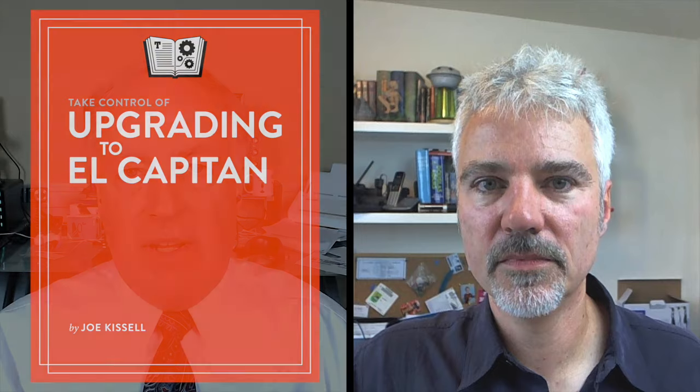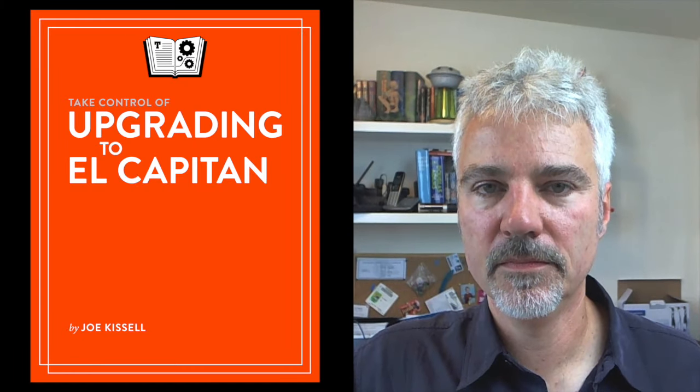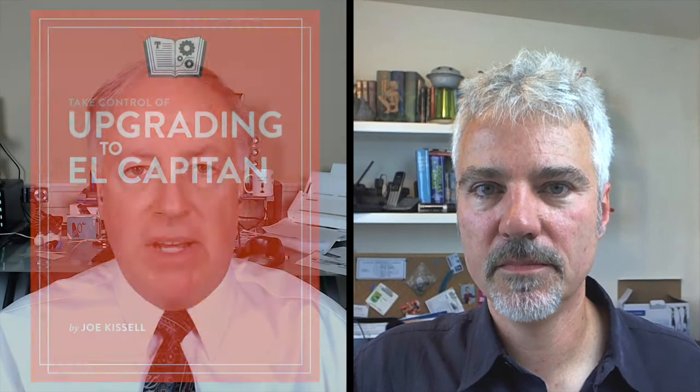What you need to know is that you need to go get Take Control of Upgrading to El Capitan at takecontrolbooks.com. If you're seeing this before September 30th, you can get a five-dollar discount; if you're seeing it after, you'll pay five dollars more. It's great advice — Joe always has the answer for any little gotcha you might encounter. Joe, it's great to see you. I hope we get to talk again soon and see you on the other side of El Capitan. I'm Chuck Joiner, this is Mac Voices. I'm looking forward to upgrading to El Capitan and seeing what the adoption rate will be. Thanks for watching.